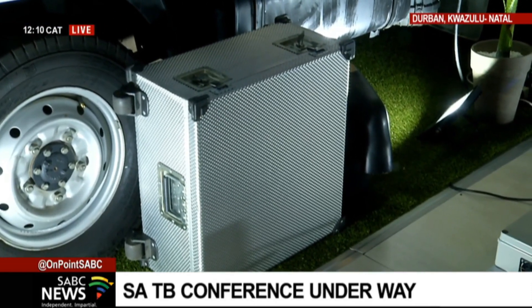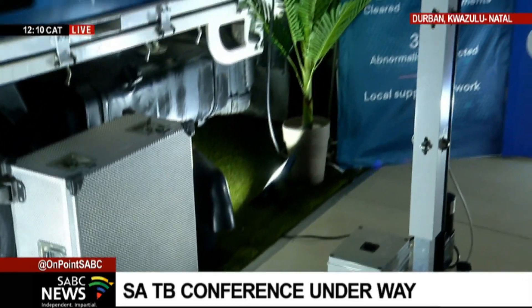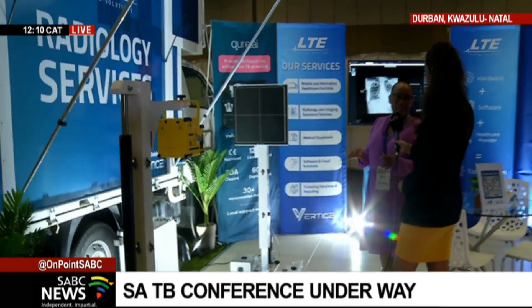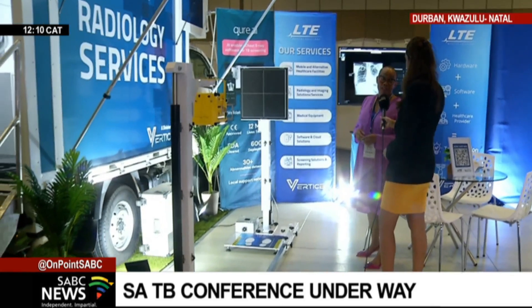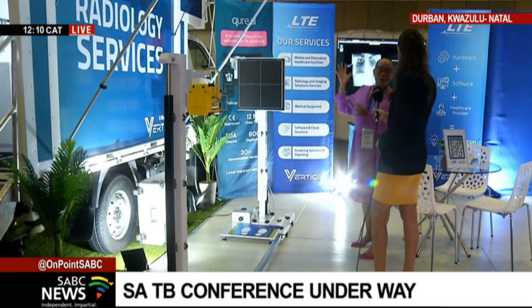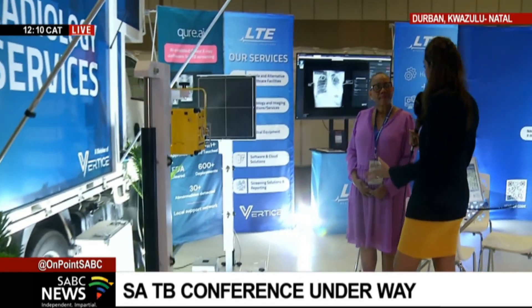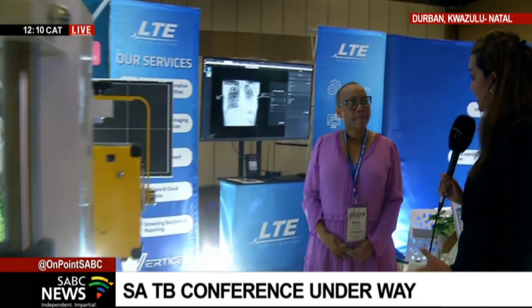This unit doesn't need electricity — everything is charged here and it runs on solar panels. So this can go anywhere. TB screening services are brought to the patients, instead of the patients coming to be screened. We take this unit to screen for TB within rural communities. That's a very big challenge in rural areas, where patients get treated but after a few days have to return, and some don't even follow up with treatment. The good thing is that we take the services to the people and follow it up.